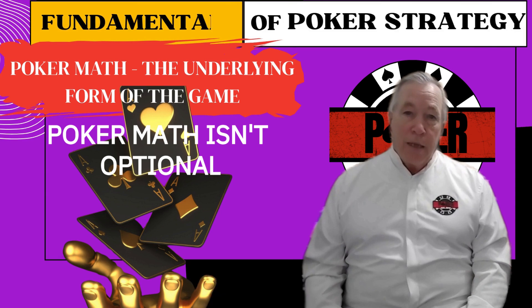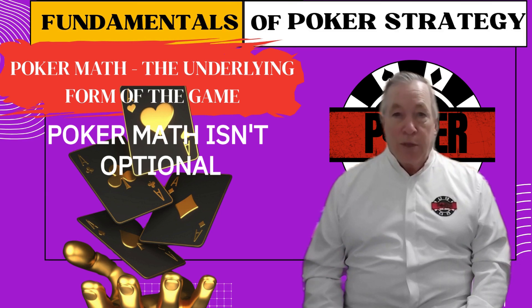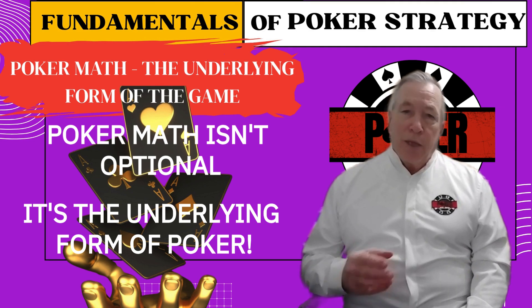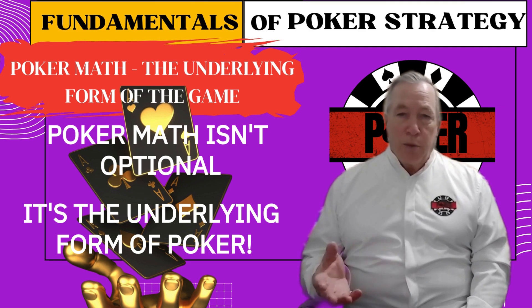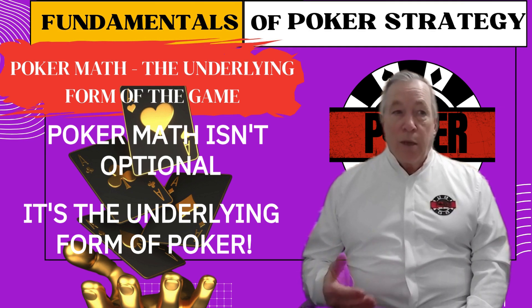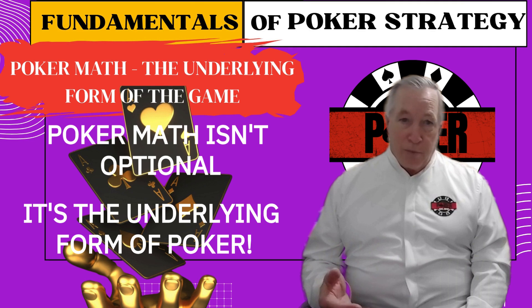Poker math isn't optional. It's not a bonus skill — it's the underlying foundation of poker. Without it, all the psychology, all the bluffing, all the reads don't matter, because you'll be making the wrong decision over and over again and paying for it.